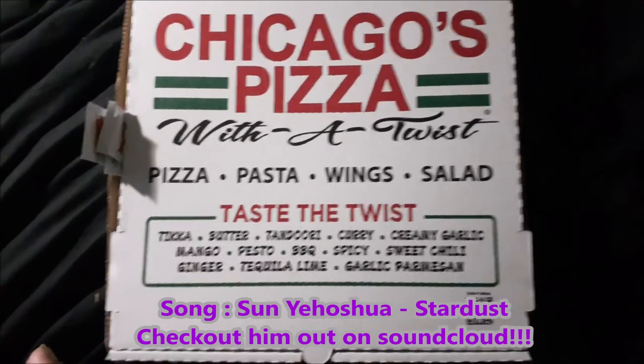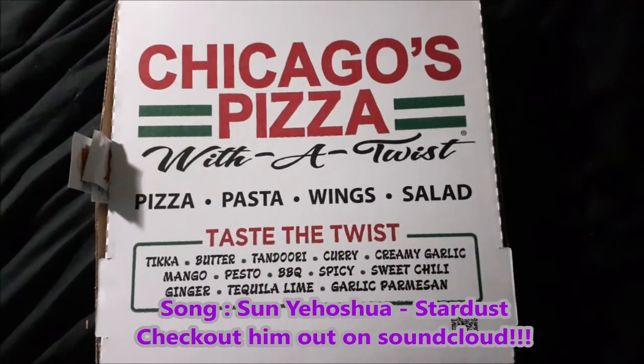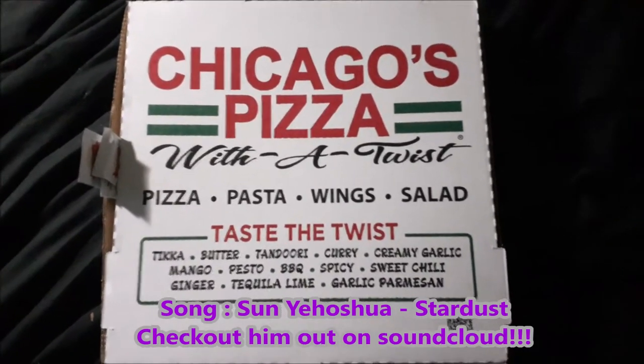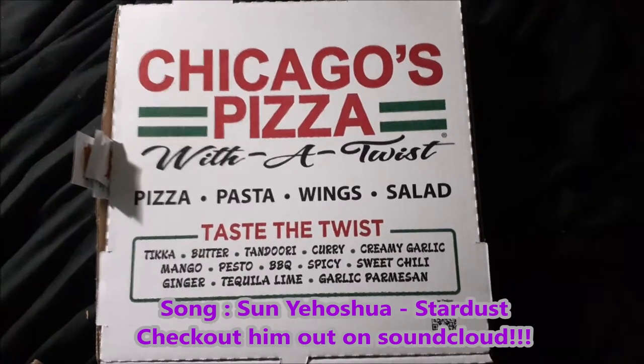What is up everybody, ADS Play 101 here, aka Azaril, and welcome to another Azaril's taste test. Today we're gonna be checking out something I've been wanting to try forever, ever since I got to California and moved into my new place. This is called Chicago's Pizza with a Twist.